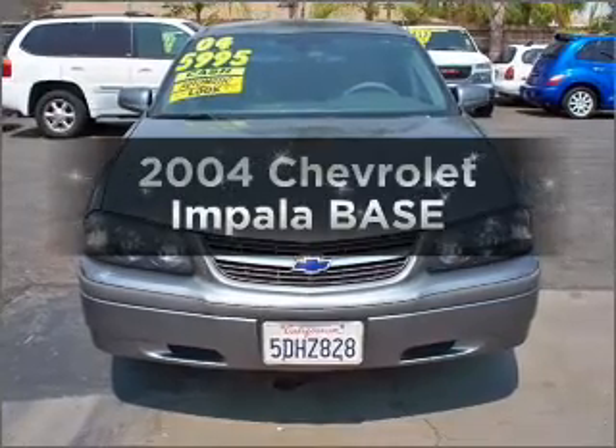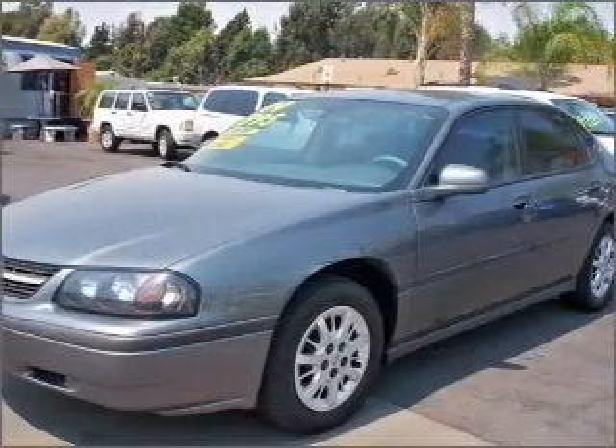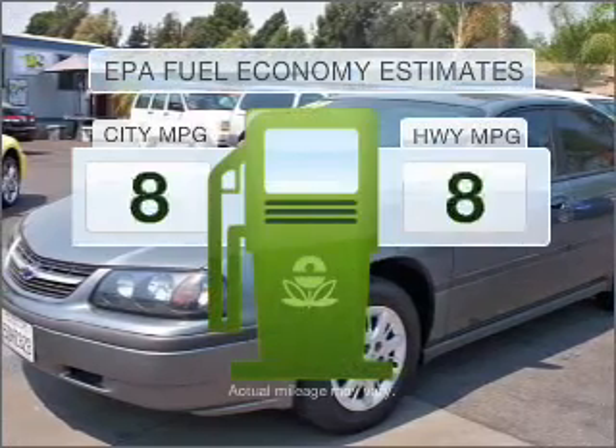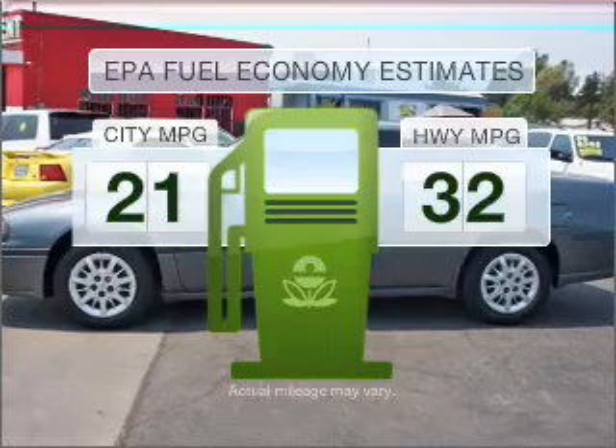Check out this 2004 Chevrolet Impala. Travel the roads in style and comfort in this great vehicle. Run all over town and back home again without worrying about filling up when driving this fuel-efficient ride.